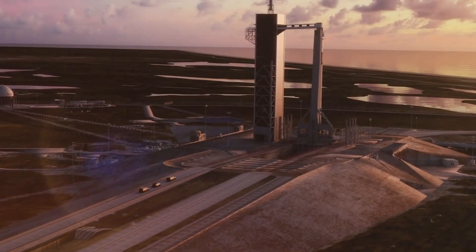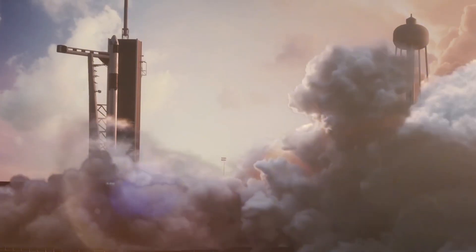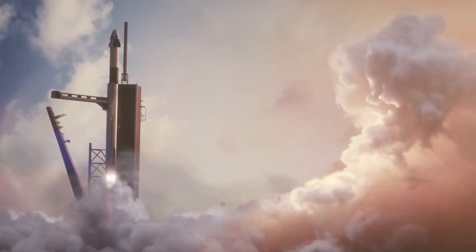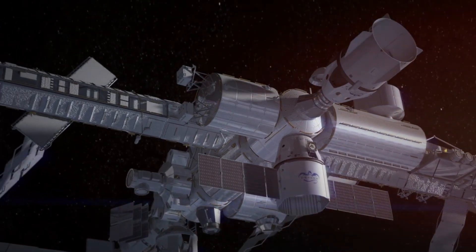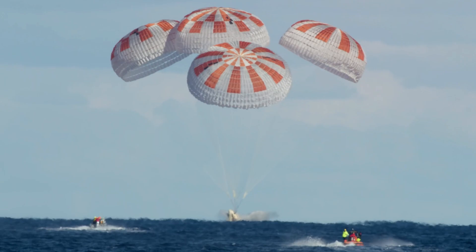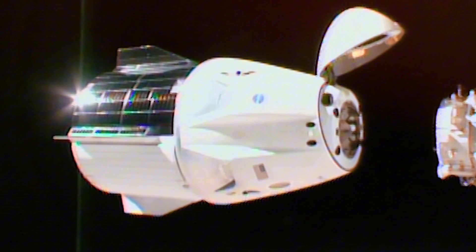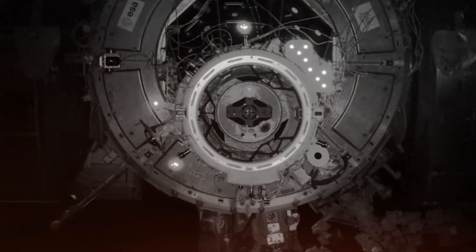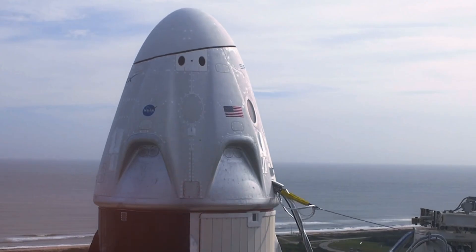What's most striking about Dragon's interior is what's missing: buttons. Look at Russia's Soyuz spacecraft — its control area resembles an aircraft cockpit from the 1960s, with switches, levers, and gauges covering nearly every surface. The commander, seated in the middle, even needs a special pointing stick just to reach all the controls. Even Boeing's newer Starliner relies heavily on physical controls and traditional flight interfaces. Dragon, by contrast, features just three large touchscreens — no switches, no levers, no gauges. Just three screens that manage every aspect of the spacecraft's operation.